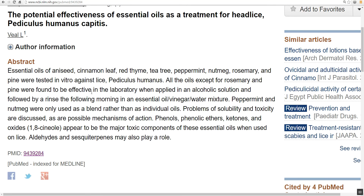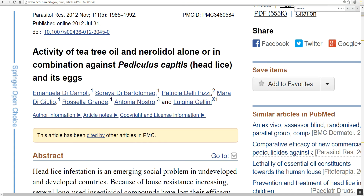Let me point out some of the different websites and studies. Here's one from the US NIH: 'The potential effectiveness of essential oils as a treatment for head lice.' The abstract states that essential oils of aniseed, cinnamon leaf, red thyme, tea tree, peppermint, nutmeg, rosemary, and pine tree were tested in vitro against lice. All the oils except rosemary and pine were found to be effective in the laboratory when applied in an alcohol solution and followed by a rinse the following morning.